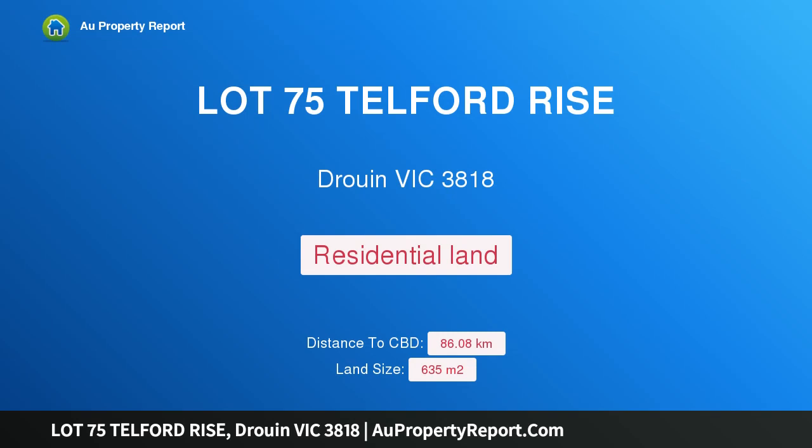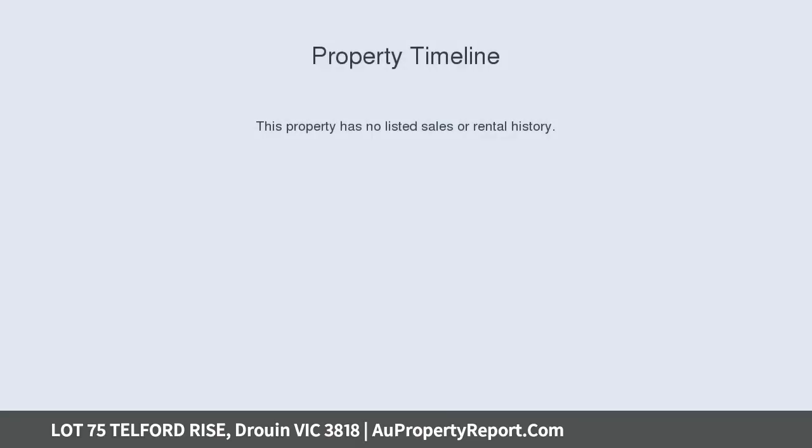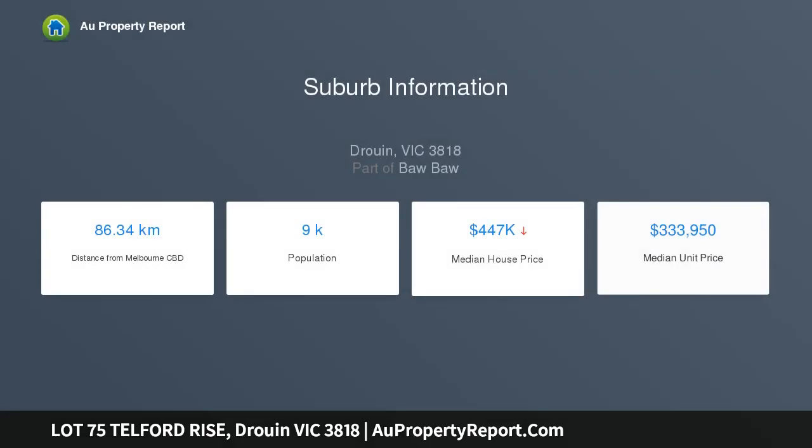I am glad to introduce property Lot 75 Telford Rise, Drouin, Victoria 3818. Final stage now selling — walk to town. Stage 3A, limited to 18 lots. Welcome home to Grand View Estate, Drouin. This is the latest residential development from Charles Lloyd's.